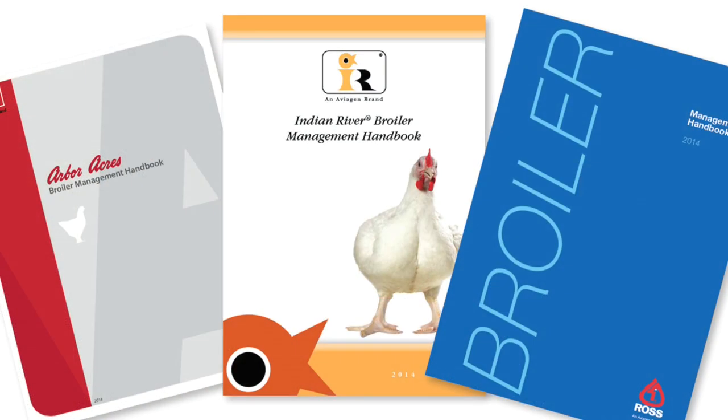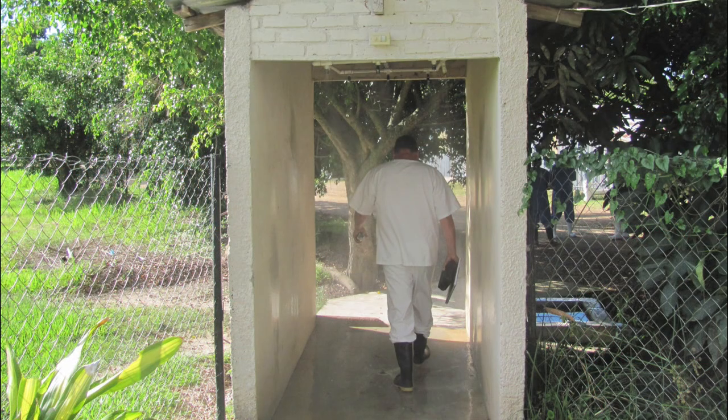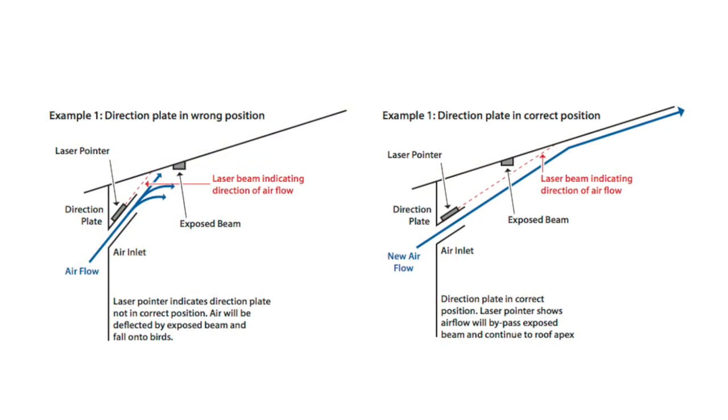We have created a new look and feel for the handbook, which we hope you will find practical and user-friendly. We have used more real-life pictures from different geographical locations to illustrate the key messages to a global audience, and have also added more detailed diagrams. We believe a picture speaks a thousand words, which is why we've tried to use as many pictures and diagrams as possible.